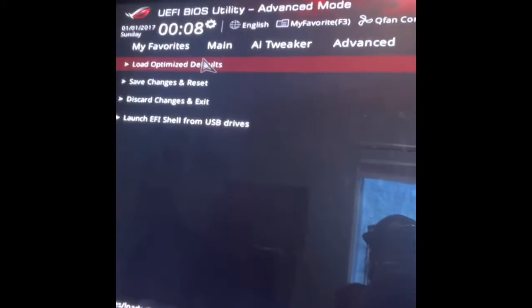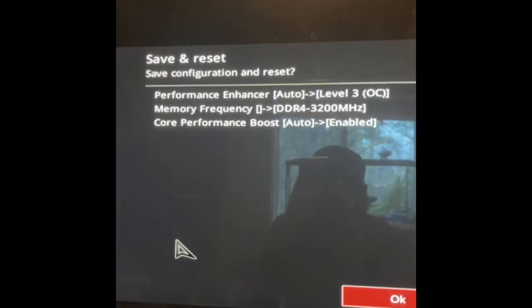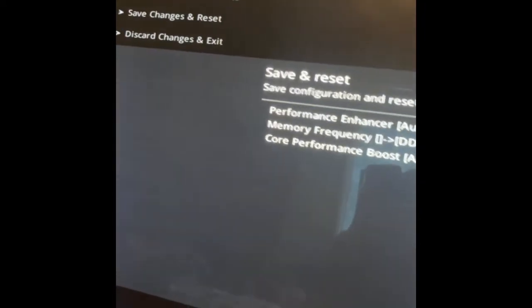I think that should be it, so I'm going to go to Exit, then Save Changes and Reset. These are the changes I made because I couldn't find safe mode — hopefully it just works. I pretty much just overclocked everything and reset my memory since I reset the BIOS. Fingers crossed.